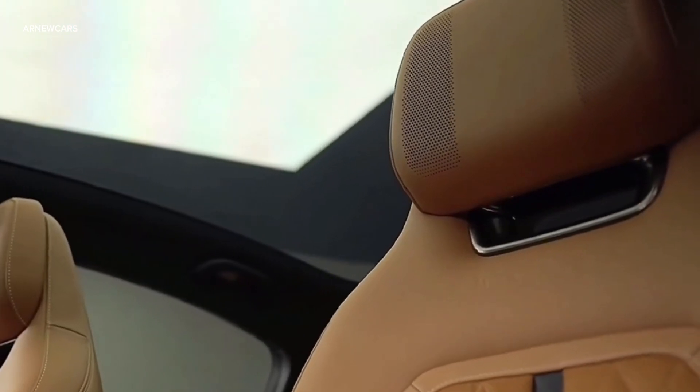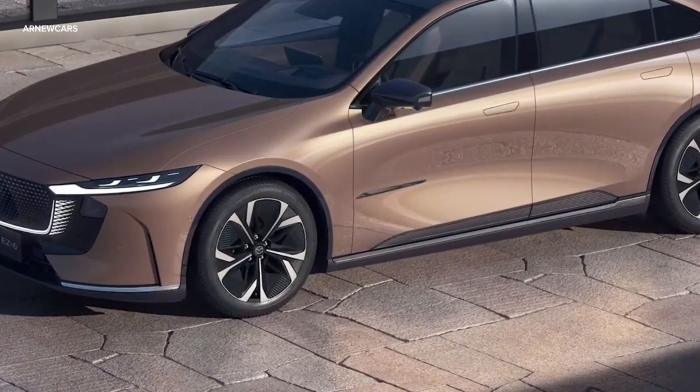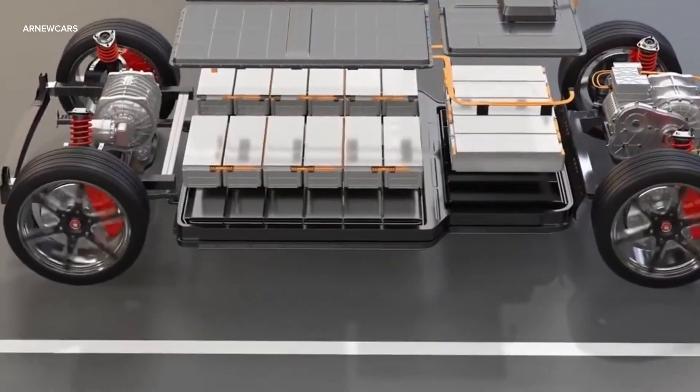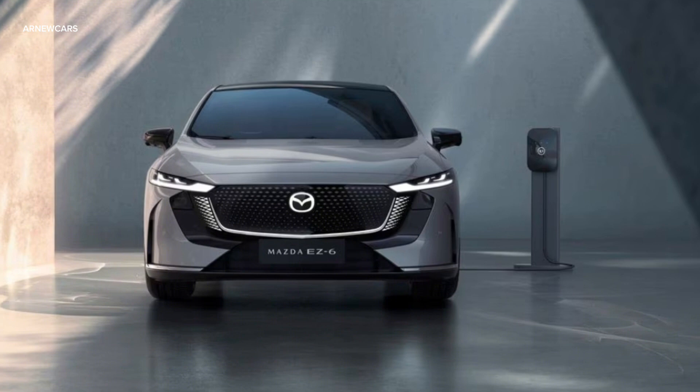Not many details have been offered about the EZ6's electric powertrain, but we do know that it's rear-wheel drive, which suggests a single rear-mounted electric motor. Mazda claims it has 50/50 weight distribution and says the EZ6 uses front strut and rear multi-link suspension.